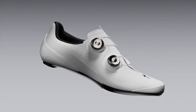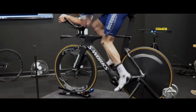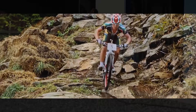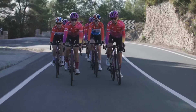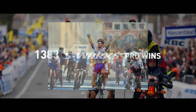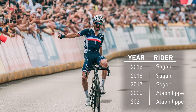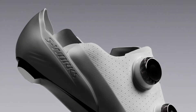The development of the S-Works Torch began over two decades ago with the question: how can we improve the body-to-bike connection? In 1997, we developed Body Geometry to identify a problem, solve it through design, and validate it with science. Every S-Works shoe has been designed with this method to be made in racing. S-Works shoes have won thousands of pro races, including five of the last seven men's UCI Elite World Championships, making them the winningest footwear in cycling. The S-Works Torch is the latest evolution of this legacy.